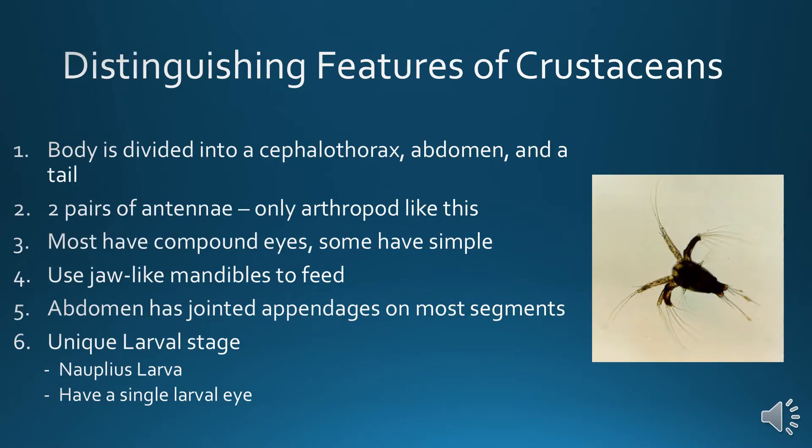Distinguishing features: their body is divided into a cephalothorax, which is the head and thorax together, an abdomen, and a tail. They have two pairs of antennae — they're the only arthropod subphylum like this. Most of them have compound eyes; some have simple eyes. They use jaw-like mandibles to feed. Their abdomen has jointed appendages on most segments, and they have a unique larval stage — the Nauplius larva — which has a single large larval eye.